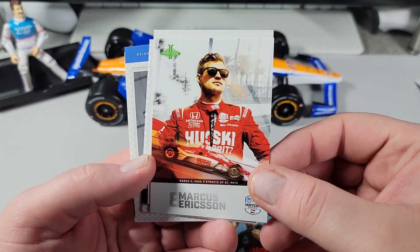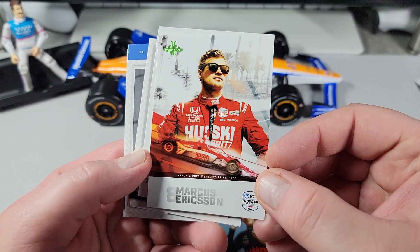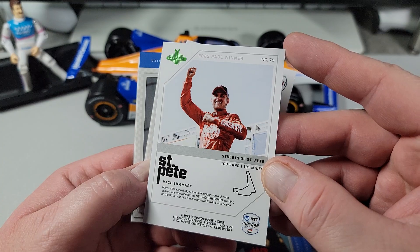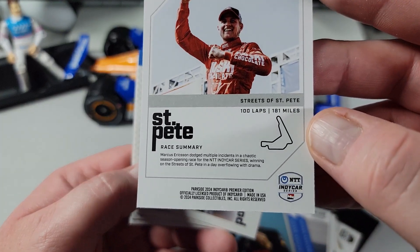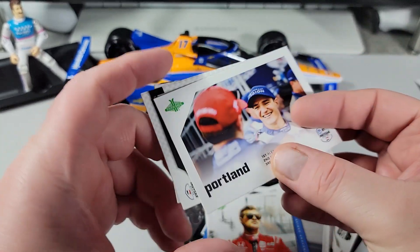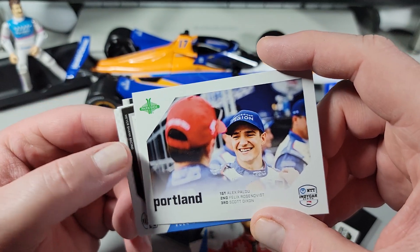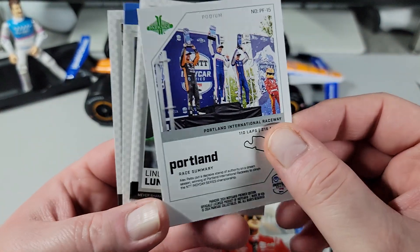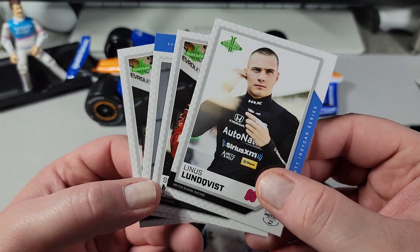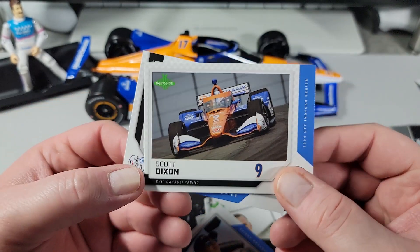David Malukas there. Marcus Erickson — we got some palm trees in the background. March 5th, Streets of St. Pete. So this is another one of those race recap cards. Race winner, 100 laps, 181 miles — it's got the race summary down there. I really like that idea. I'd like to see that come to Donruss Racing, you know — you have all these races every single year, and it'd be nice to have a little recap. There's Alex Palou. Race recap of Portland International. I really like that idea — that's a cool addition to these cards. I'd like to see that on the NASCAR side of things. Maybe they could get that rolling for us.